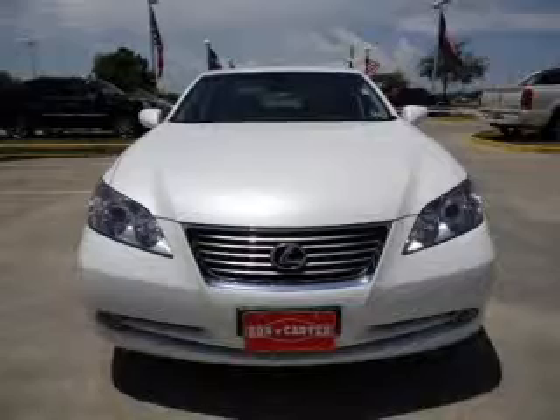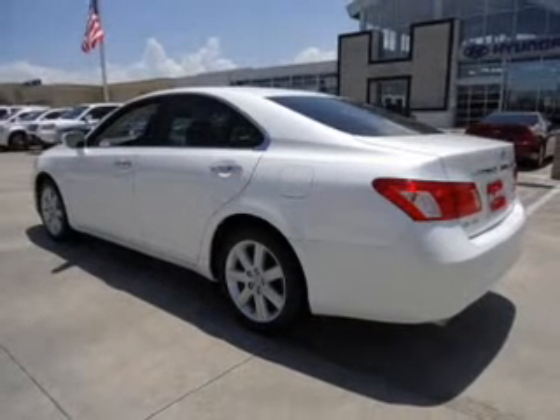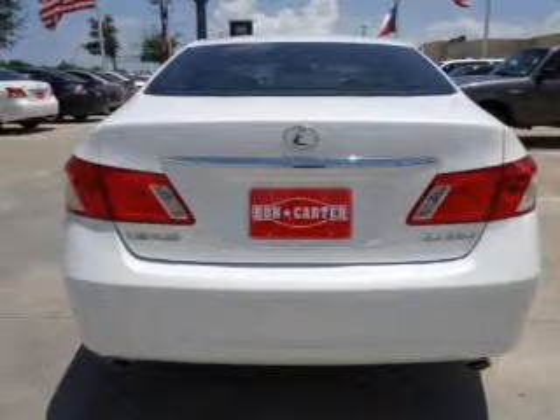Stand out from the crowd with premium wheels. Brake safely with the anti-lock braking system. Enjoy the comfort of dual temperature controls. Let the outside in with a built-in sunroof.